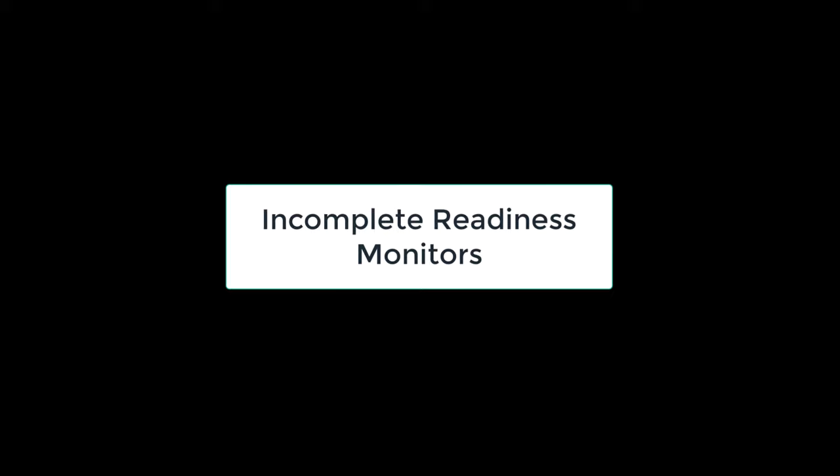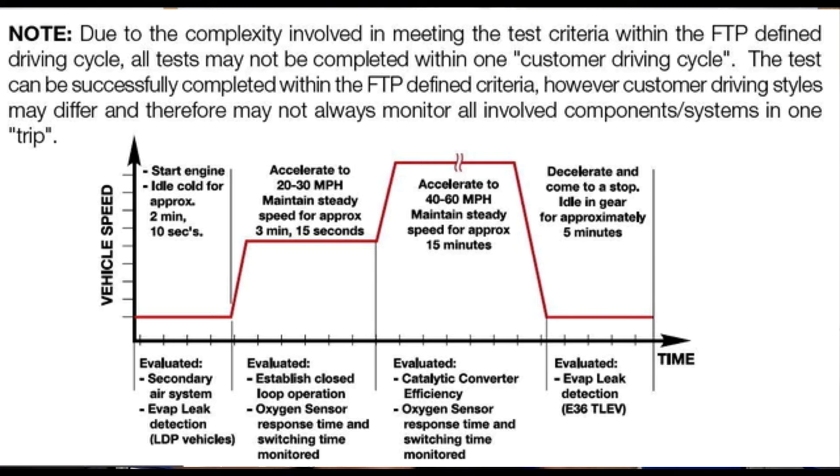Incomplete readiness monitors. One of the most common failures we see as smog technicians is incomplete readiness monitors. Beginning in 1996, the federal government ordered that all vehicles have an onboard diagnostic system to monitor emission systems in vehicles that can cause an increase in tailpipe emissions if they were to fail. These monitors are known as readiness monitors. Some begin to test the system as soon as you start the engine, and others require the manufacturer's specified drive pattern — known as a drive cycle — to test the specific system operation and functionality.